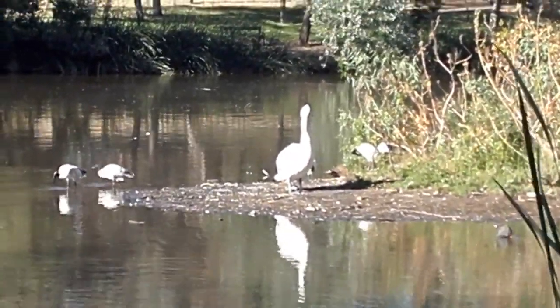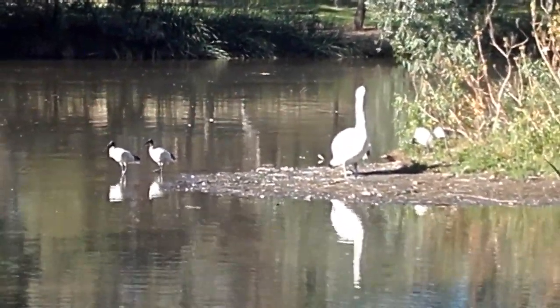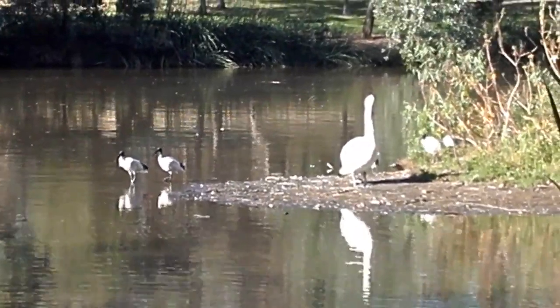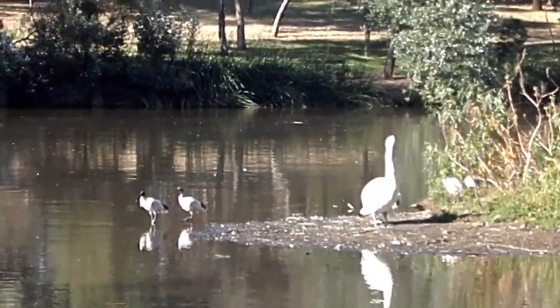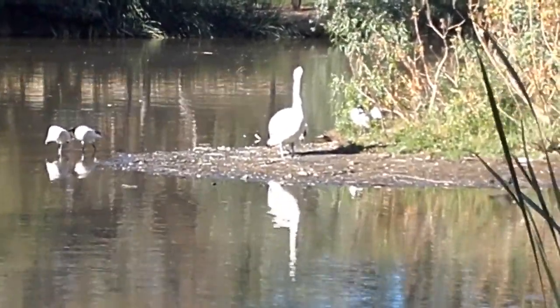Since I'm on here talking about these pelicans, I thought I might also mention that a new brood of pukekos has recently hatched. There's four baby pukekos.